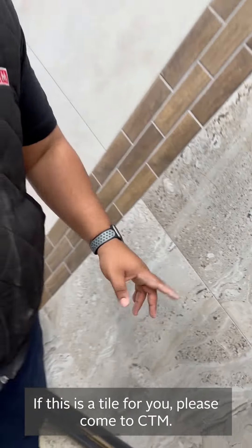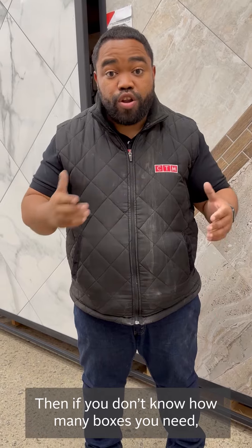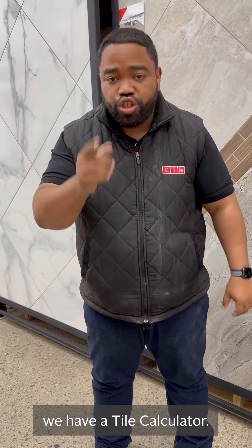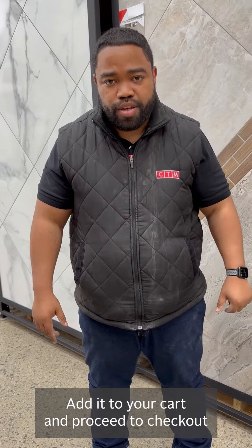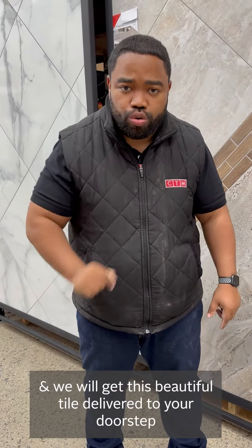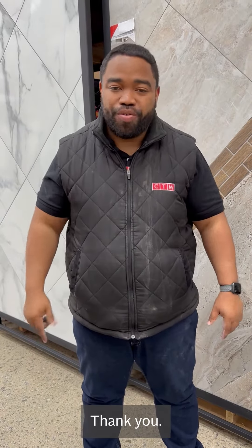If this is the tile just for you, please come to CTM. If you don't know how many boxes you need, we have a tile calculator just for you. Please add it to your cart and proceed with checkout, and we will get this beautiful tile delivered to your doorstep, because every South African deserves a beautiful home just like you. Thank you.